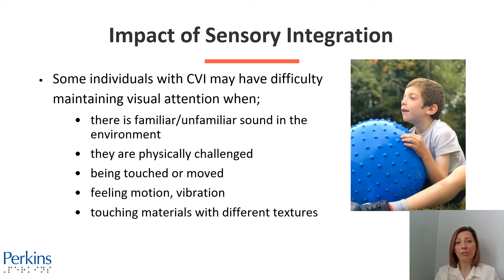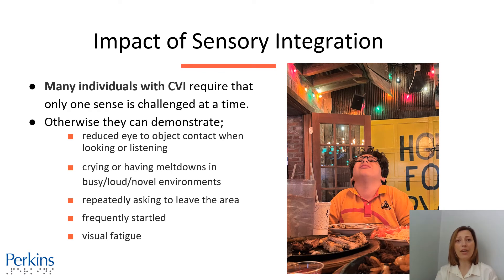On this slide, we have a photo of a little boy sitting down and looking away while touching and feeling a big blue textured ball. It might be difficult to use his vision while touching, as we mentioned previously. Some individuals with CVI can use one of their senses — usually the stronger sense — at a time. Many individuals with CVI require that only one sense is challenged at a time. Otherwise, they can demonstrate reduced eye-to-object contact when looking or listening, or they might cry or have meltdowns in busy, loud, new environments. They might be repeatedly asking to leave the space, frequently startled easily, or become visually fatigued quickly.